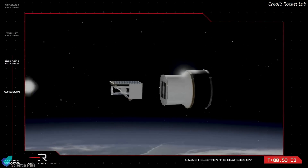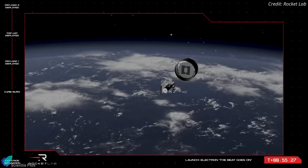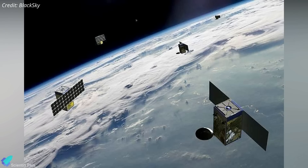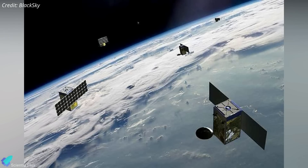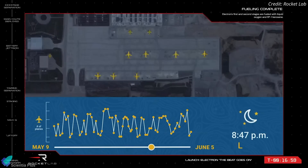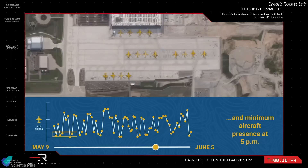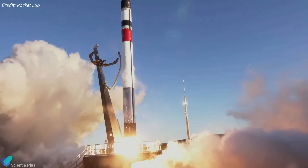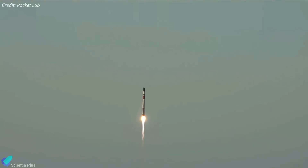Fifty-four minutes after liftoff, the Electron Kick stage deployed the two BlackSky satellites into a 450-kilometer low Earth orbit. With the successful deployment, the number of satellites in the BlackSky constellation increased to 16 out of a planned 60. The BlackSky constellation provides customers real-time geospatial intelligence and monitoring services across the globe, with a spatial resolution of 1 meter at an altitude of 500 kilometers. Friday's mission marked the 35th total flight of Rocket Lab's two-stage Electron launcher and the third mission of 2023.